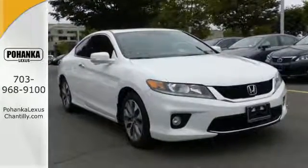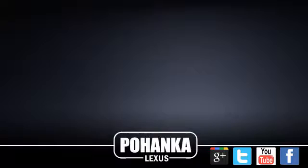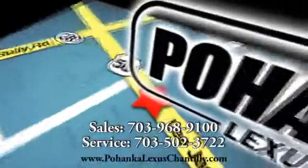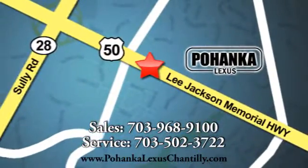Come see why today. Call us now for more information on this vehicle or visit today. We're conveniently located at 13909 Lee Jackson Memorial Highway in Chantilly.